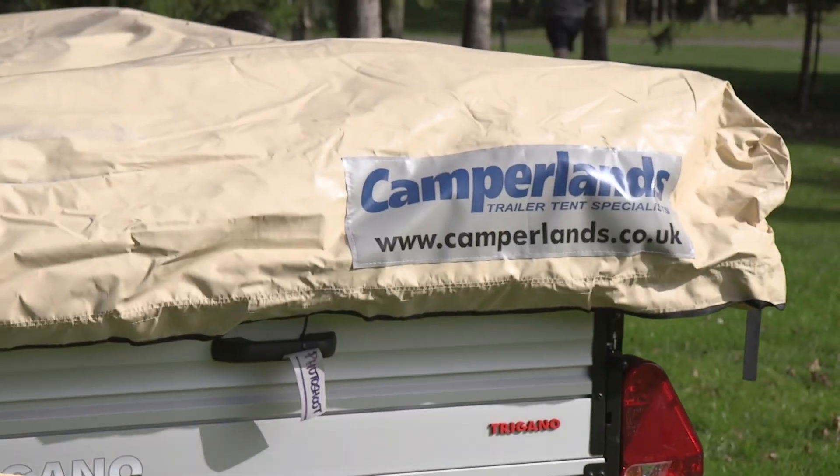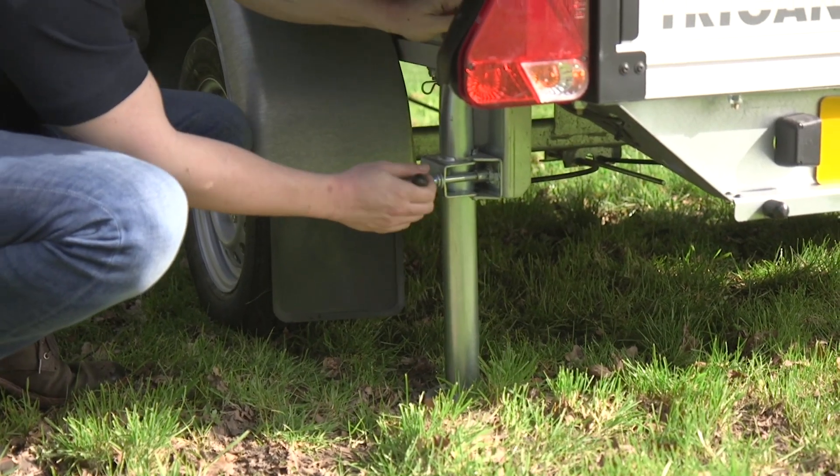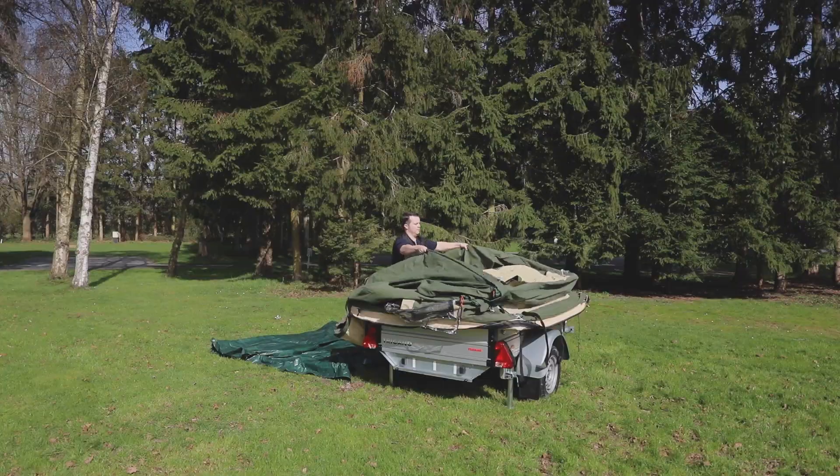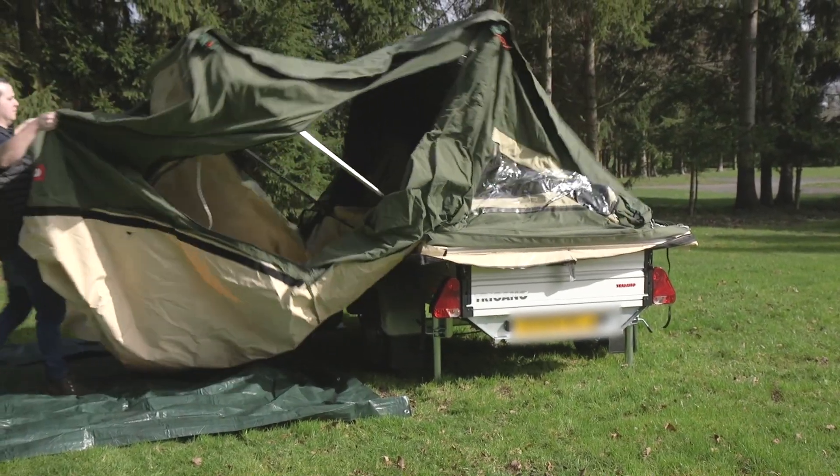This Camp Trail from the French Tregano company is a perfect example of the form. It's only a two-berth, but it's very compact on the road and folds out fairly swiftly into a spacious camping unit when you arrive on site. You can triple the living space with a sun canopy or full awning if you're planning a longer stay.